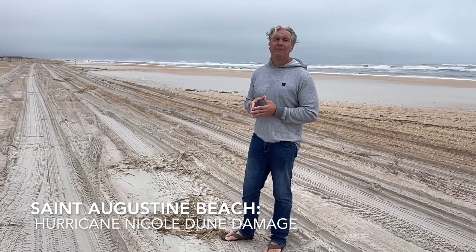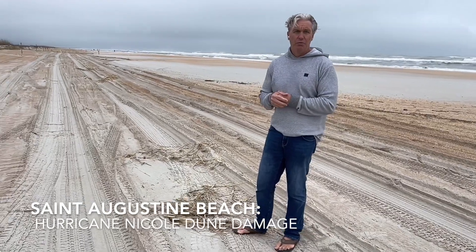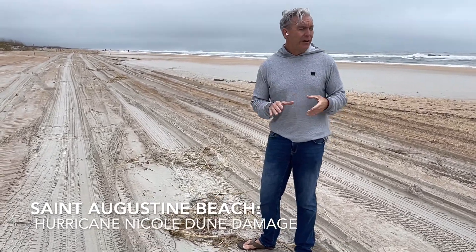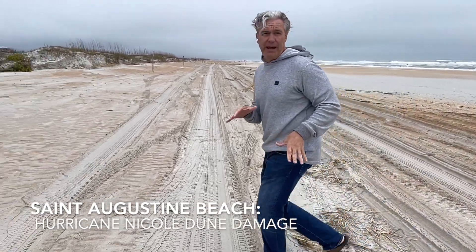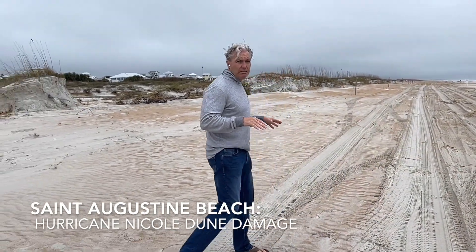Now we are here just a few weeks after Hurricane Nicole, which came up the East Coast — one of the latest hurricanes. It was a November hurricane, which is rare. And Nicole wasn't that strong, it was just a category one, but unfortunately it did a fair amount of damage to the dunes here in St. Augustine Beach.